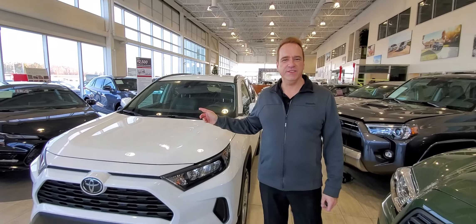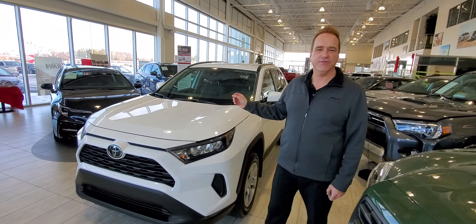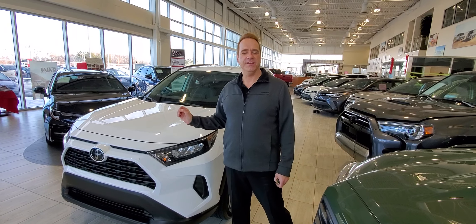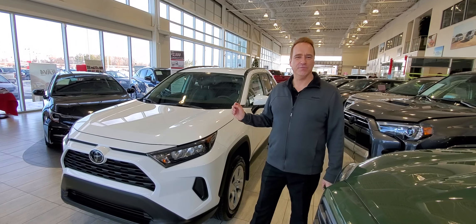Hi, Andrew here at Gateway Toyota. I'd like to show you another great vehicle we have in our inventory. This is a 2020 Toyota RAV4. It's the LE all-wheel drive and it's our most popular vehicle, most popular package, and absolutely the most popular color — the super white.